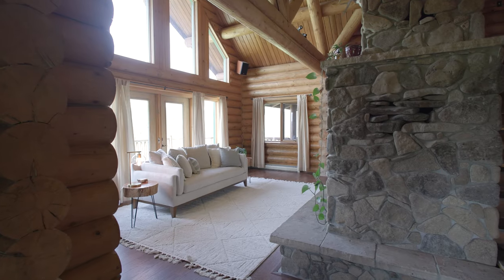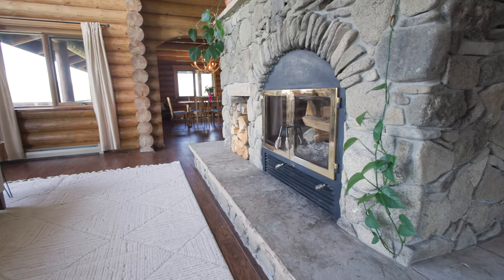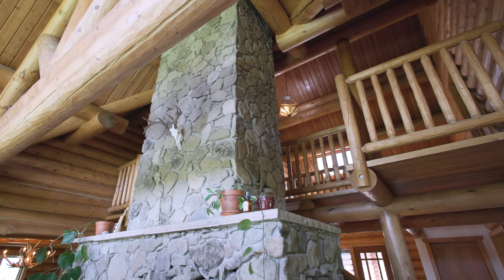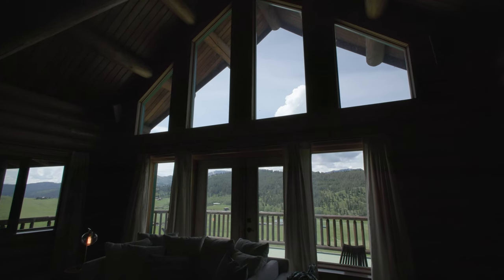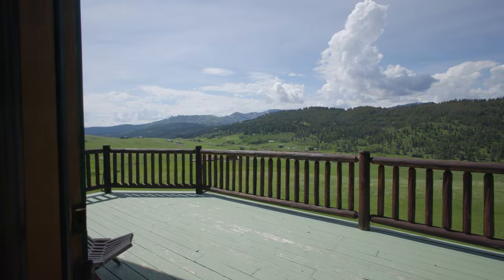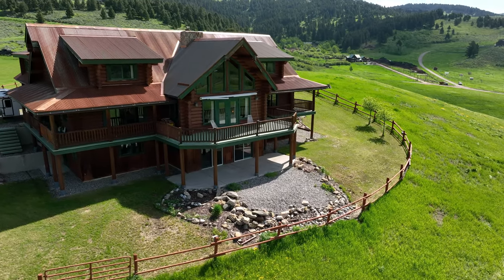As you step inside you will be immediately drawn to the grand two-story stone fireplace and adjacent towering windows offering breathtaking mountain views that flood the room with natural light. Enjoy the outdoors on the wraparound porch and take in that fresh mountain air.